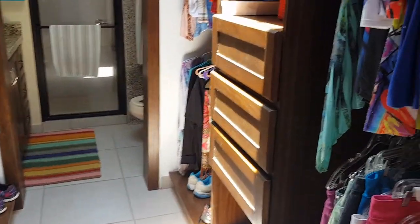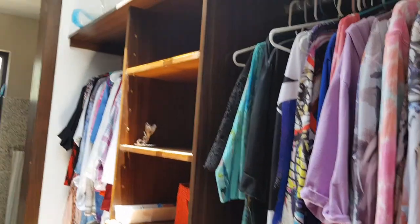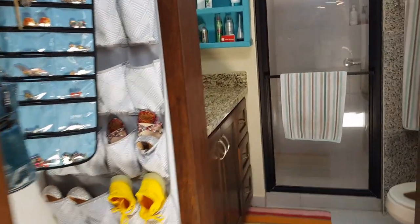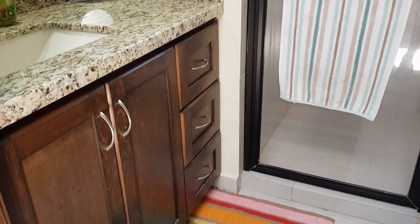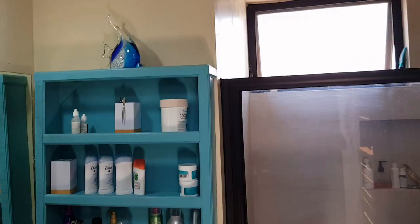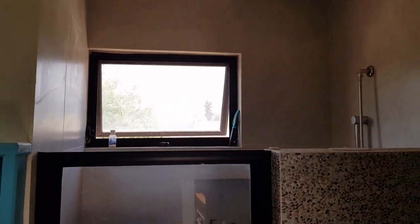Similar to downstairs, we have a walk-in closet and bathroom, with a slightly smaller shower.